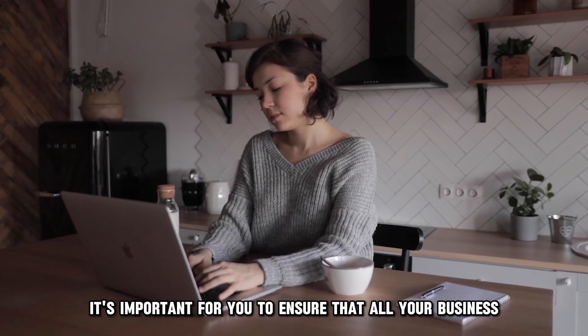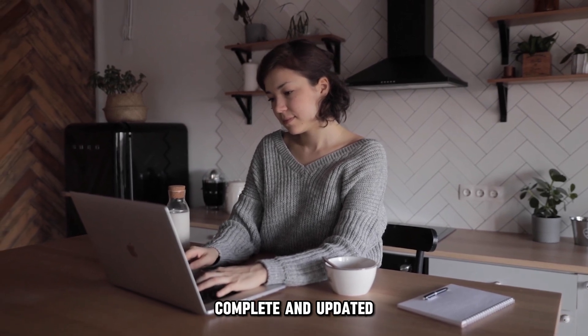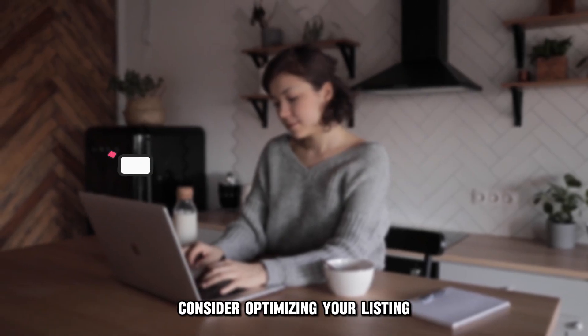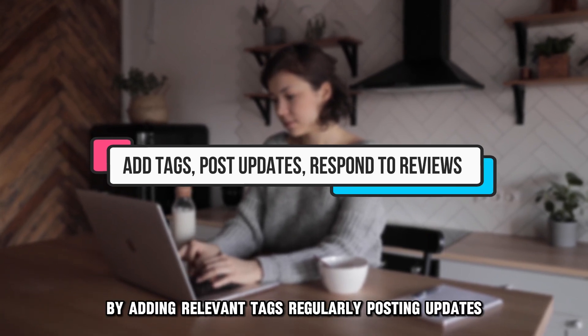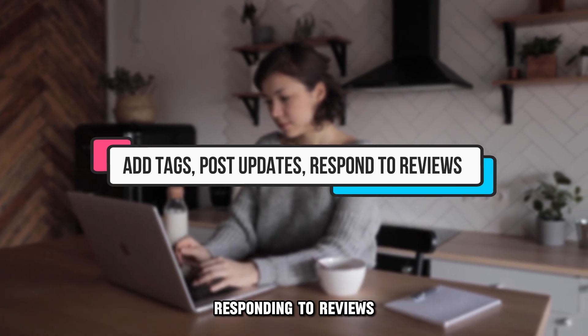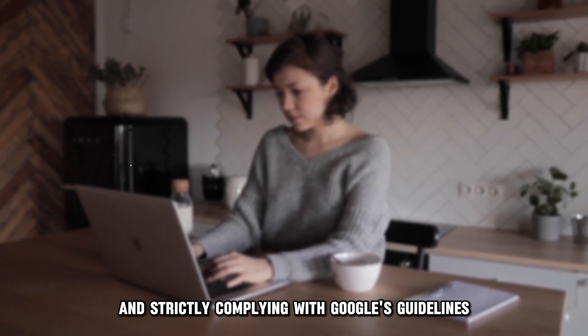It's important to ensure that all your business information is accurate, complete, and updated. Consider optimizing your listing by adding relevant tags, regularly posting updates, responding to reviews, and strictly complying with Google's guidelines.